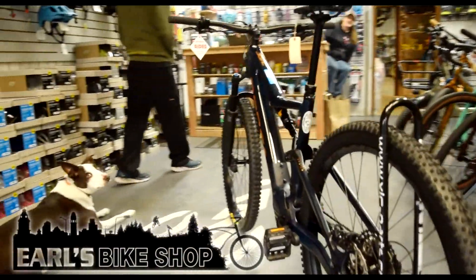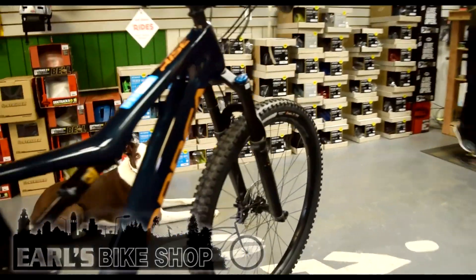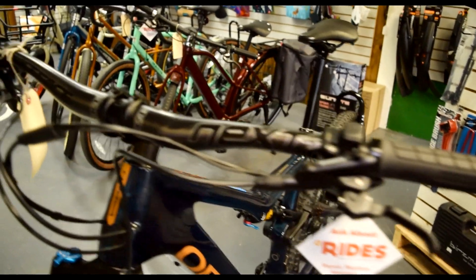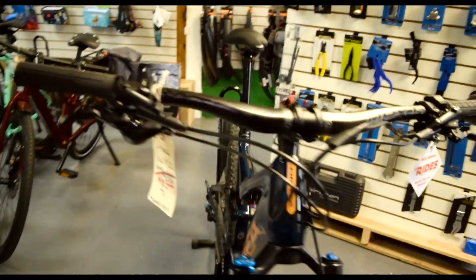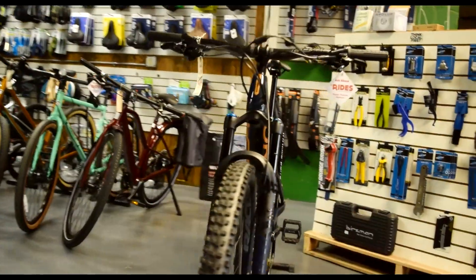Hey guys, Earl's Bike Shop here. Are you looking for a new mountain bike this season? If so, we have some awesome electric mountain bikes on clearance right now, like this Orbea Rise. We are getting ready for our next season of bikes, so these ones have got to go. This one has some awesome upgrades like carbon race bars on it.